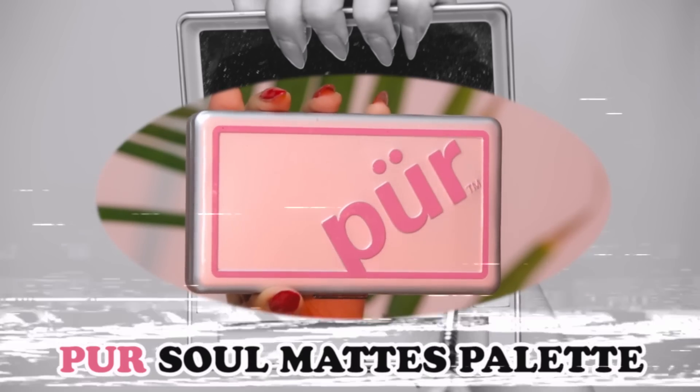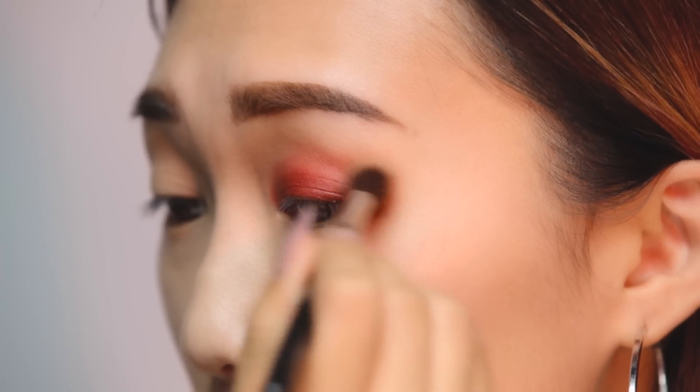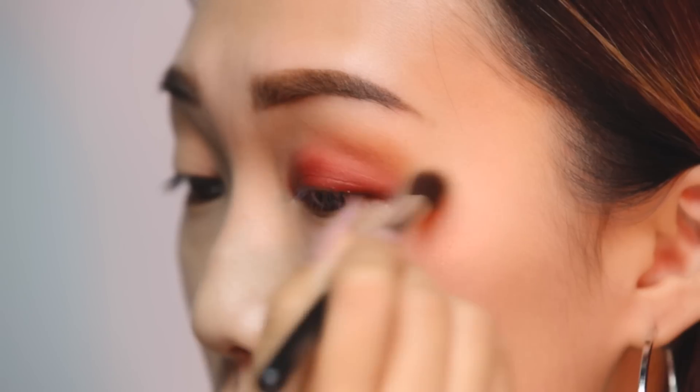With the Pure Soul Matte palette, I'm going to take the orangey tan color and blend the red out to create a really nice transition shade.